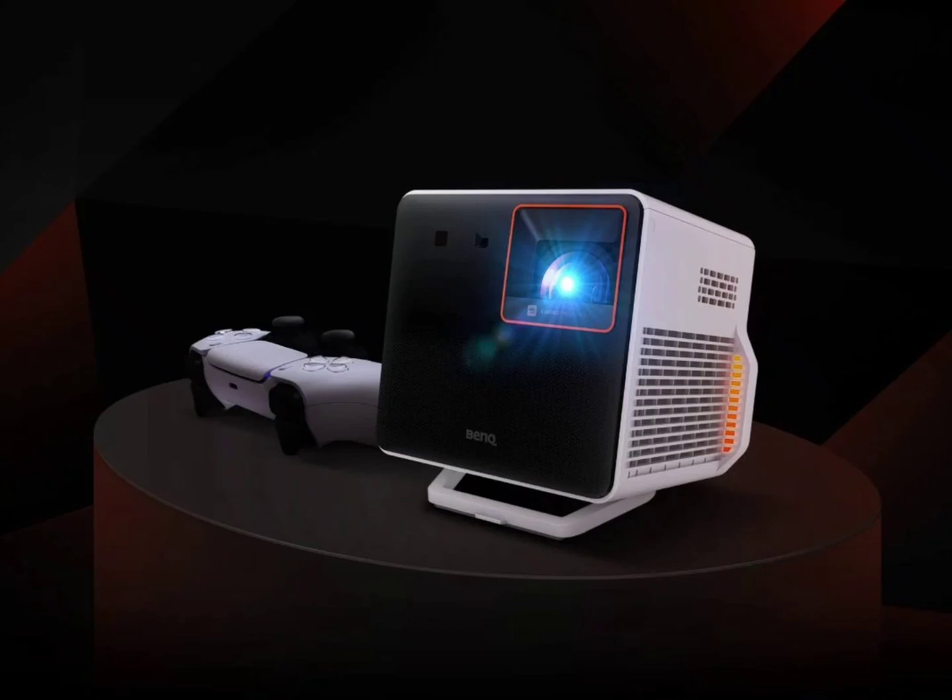Besides its gaming features, the projector is equipped with automatic focusing, angle correction, and zoom, plus it has two powerful speakers for a great sound experience.